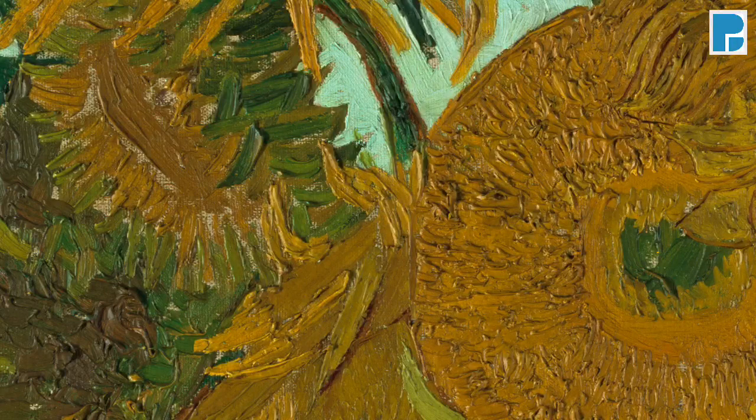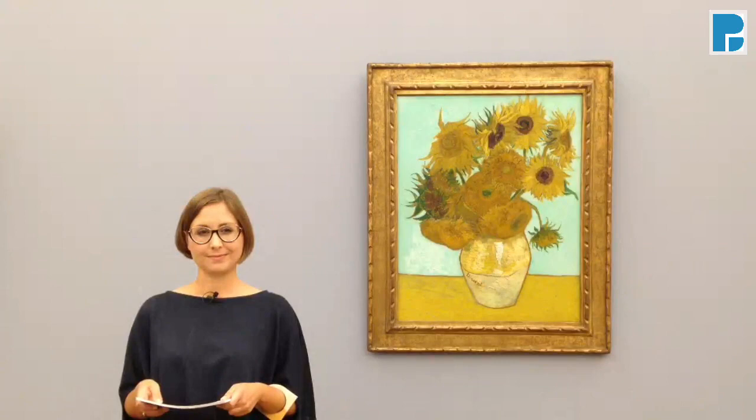But it is also what makes Van Gogh's work so fragile. Every vibration could cause damages to the painting material. You can imagine how risky it would be to transport the sunflowers to another location. We are therefore absolutely thrilled to be able to unite five of the original seven sunflower paintings in one digital 360 degree room.